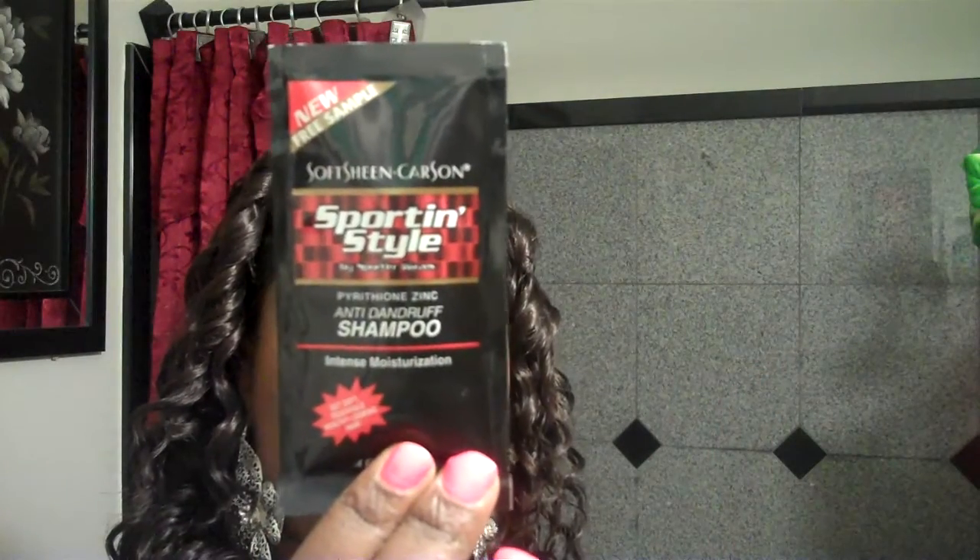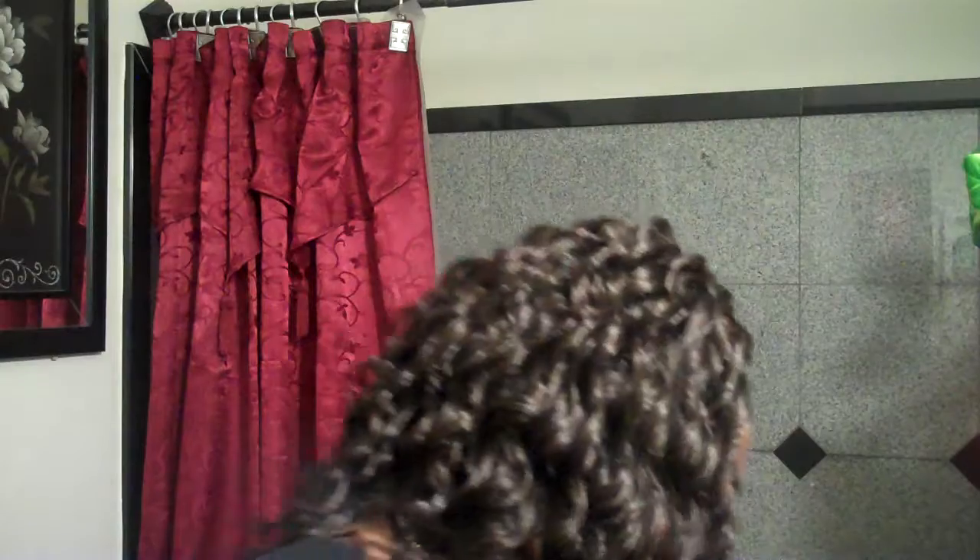I guess this is a free sample — they gave me Sporting Style Anti-Dandruff Shampoo, Sporting Waves, for men. For all this stuff, all I paid was $23.96. Shipping and handling was $7.22, and since it's my first time ordering, they gave me $2.40 off. Couldn't beat that.